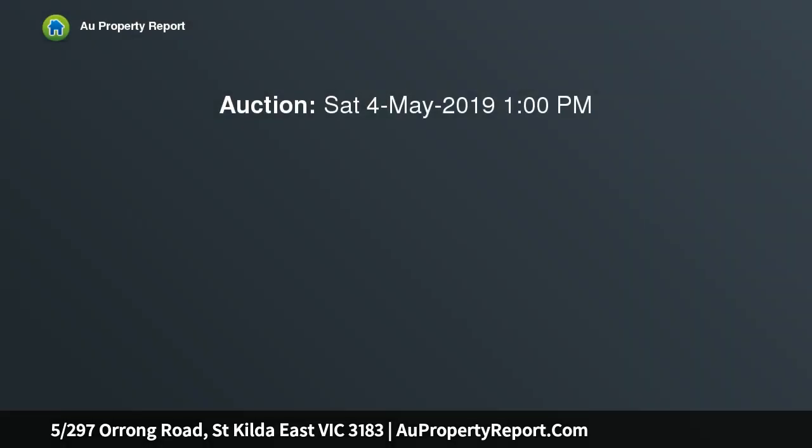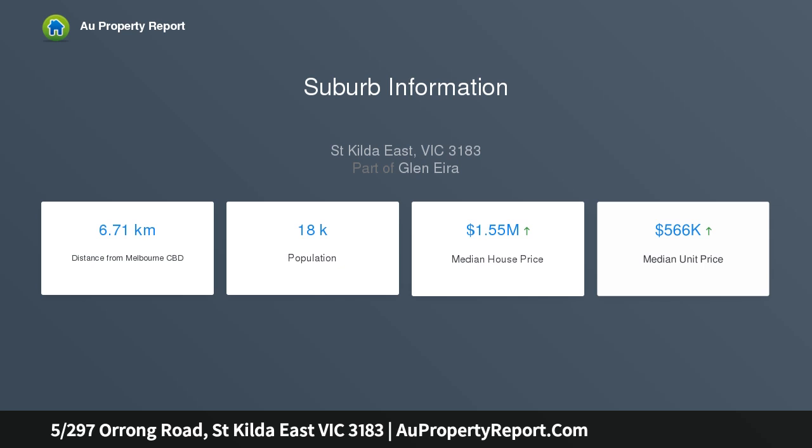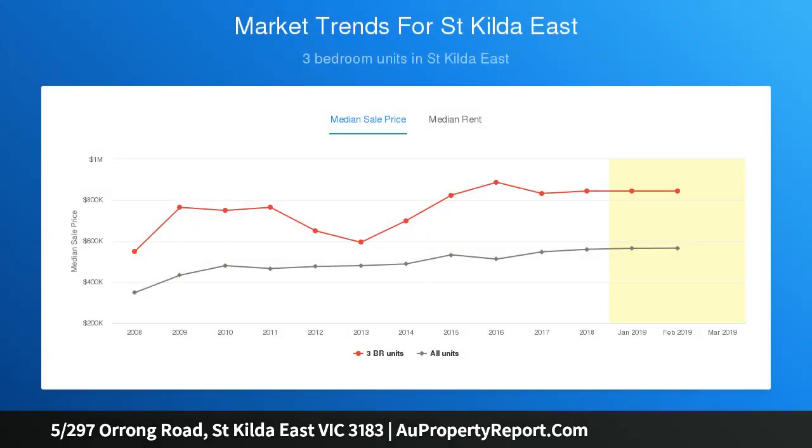This smartly renovated elevated apartment displays the kinds of features that first home buyers and investors look for. The best part is that there's not another thing to do except move in and enjoy the great style, generous space and genuine comfort, soaked in copious amounts of natural light through big picture windows on the northern, western and southern sides.